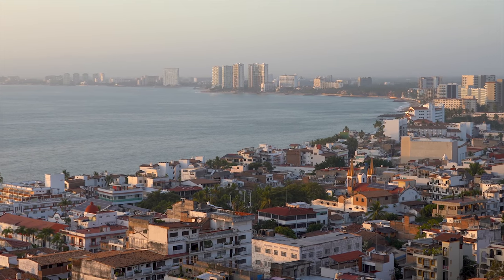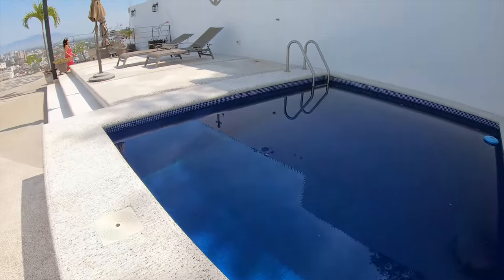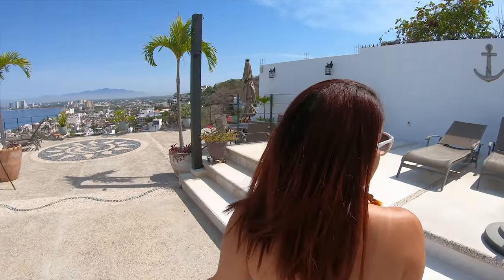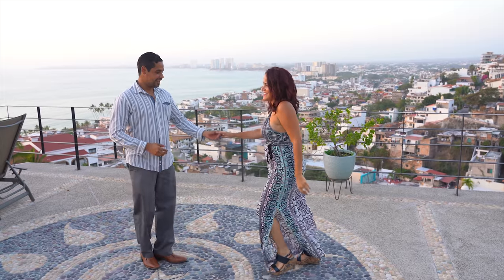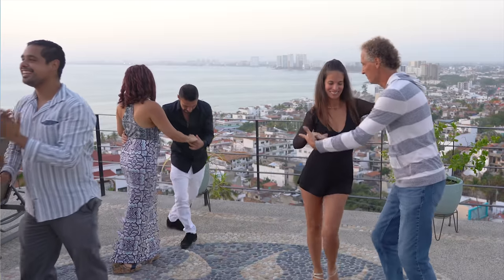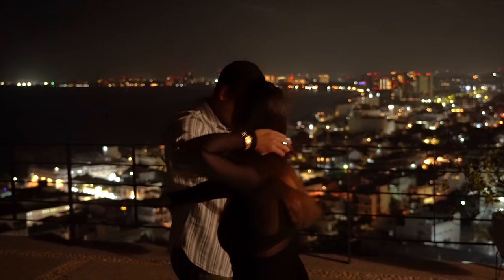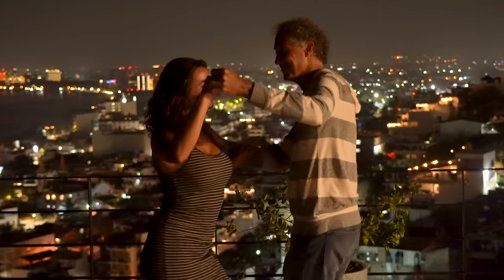The trip up the hill pays off when you get to use the apartment's rooftop. If you don't have a friend like Olga who hosts Latin dance parties on her rooftop, you can always go dancing at La Bodeguita del Medio, just a few blocks away on the Malecón in central Vallarta.